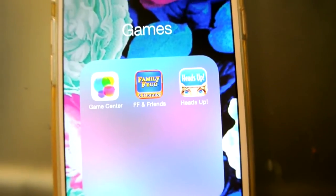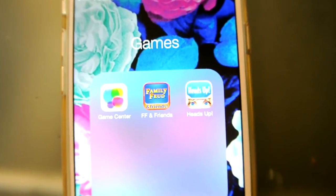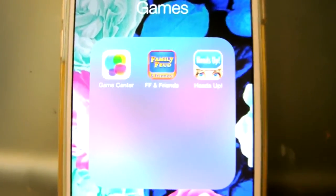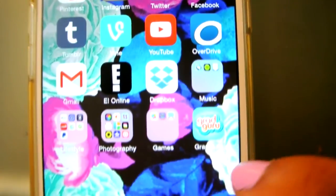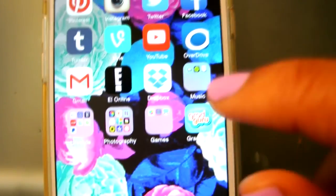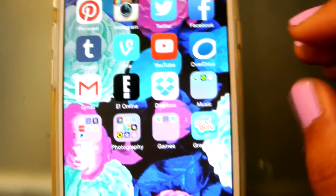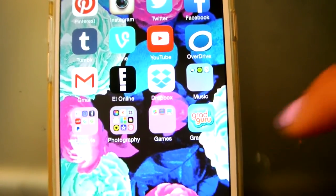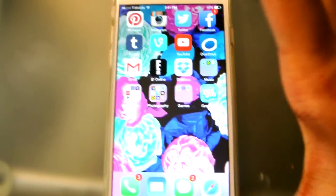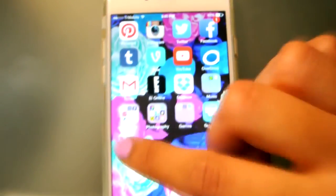My Games folder is pretty sad — I only have Family Feud and Heads Up, but that's just because I have an iPad, so most of my games are on there. And since this is only a 16GB, I don't want a whole bunch of games on here. My last app is Grad Guru, which is amazing if you're a community college student. It syncs with your college and basically reminds you of any deadlines, tests, or anything coming up. So it's kind of like a mini reminder for your school, which is really cool.